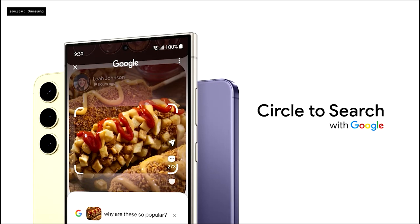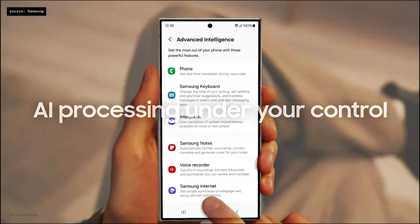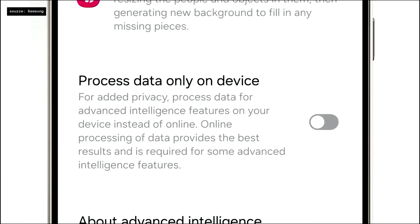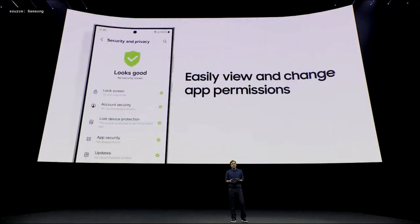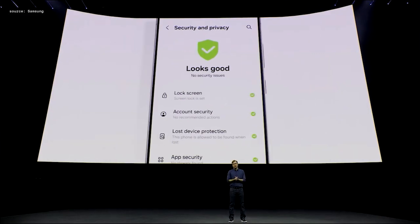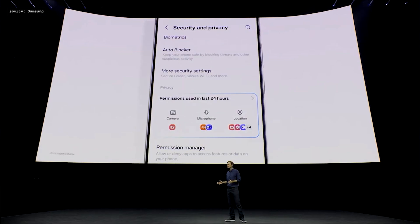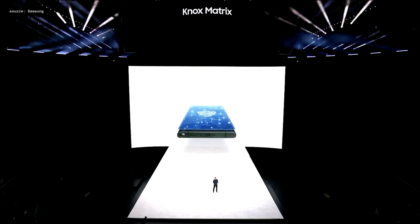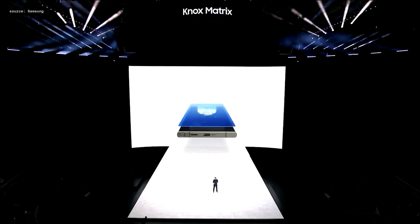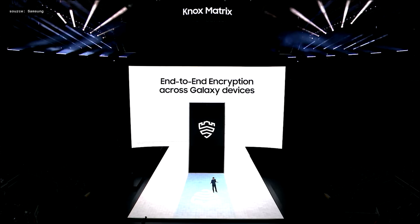With the Galaxy S24 series, making decisions about your data is in your hands. Under Advanced Intelligence settings, you can decide whether to allow online processing and full functionality of AI. The Security and Privacy dashboard lets you easily see which apps recently accessed your location or camera, and you can remove access with just a tap. With Knox Matrix, Samsung Cloud securely syncs and backs up your data using end-to-end encryption.